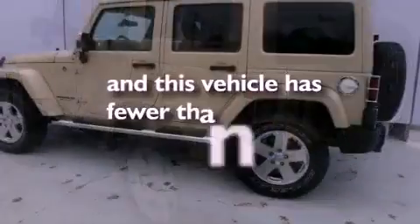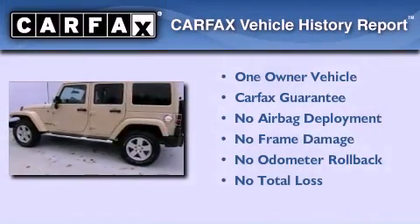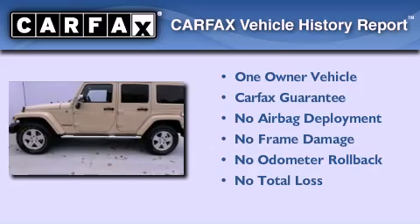This vehicle has fewer than 22,000 miles on the odometer. This Jeep has had only one owner, and it qualifies for the Carfax Buy-Back Guarantee.